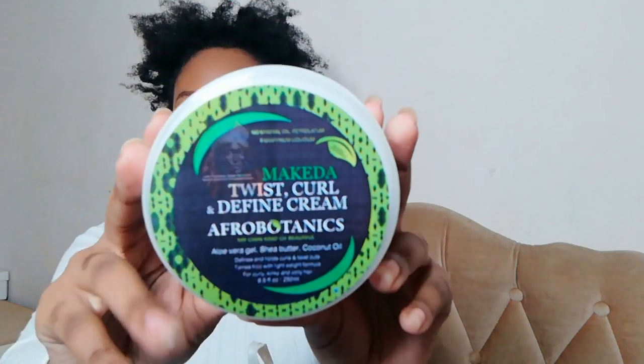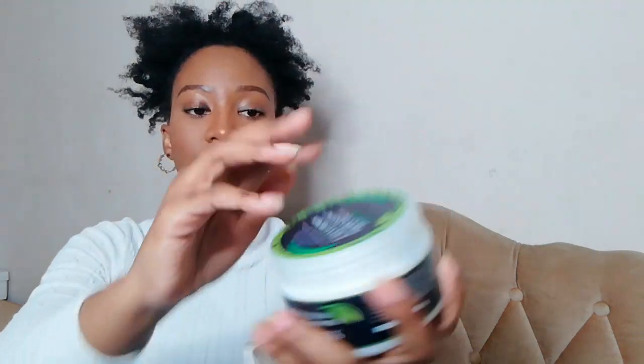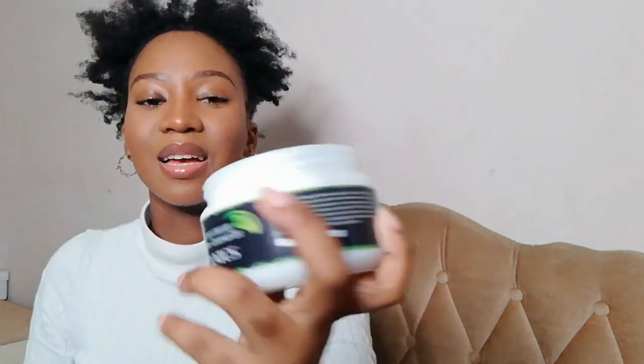I've got the Afro Botanics range — three for two. I got the Afro Botanics Makita Twist, Curl and Define Cream with aloe vera gel, shea butter, and coconut oil. It looks like this. I haven't used it yet but — oh, it smells so good! I wish you guys could smell this. It almost smells like the On Jackie's purple range.